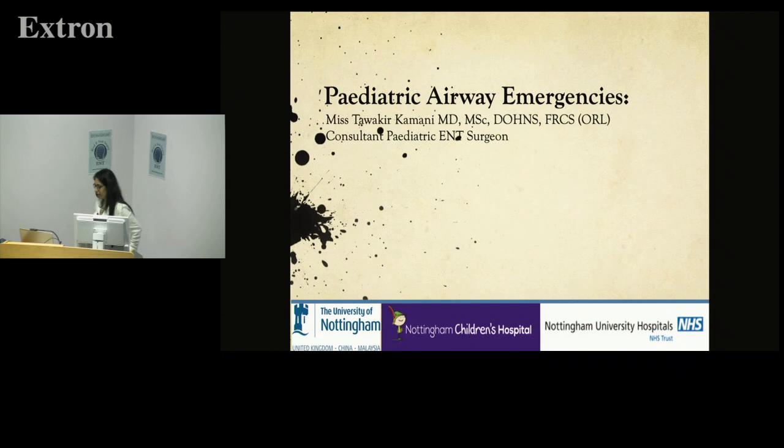Airway emergencies. I'm Tawakir and I work at Nottingham. I'm a PD&T surgeon and this is my passion, so please forgive me if I turn out to be too passionate for the audience.